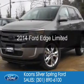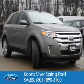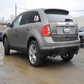This is a new 2014 Ford Edge. It's powered by front-wheel drive, a 3.5-liter six-cylinder engine, and a six-speed automatic transmission.